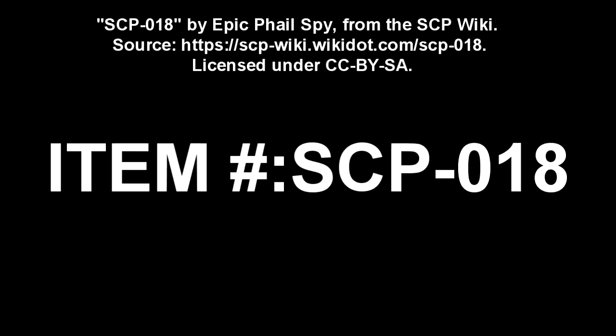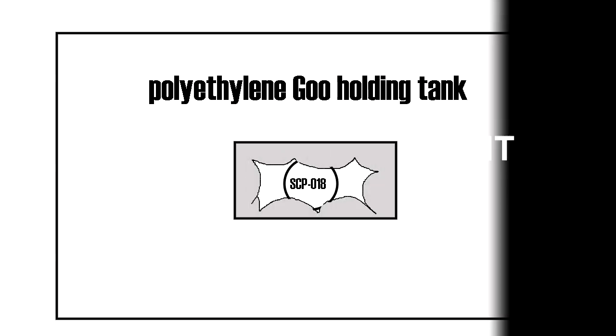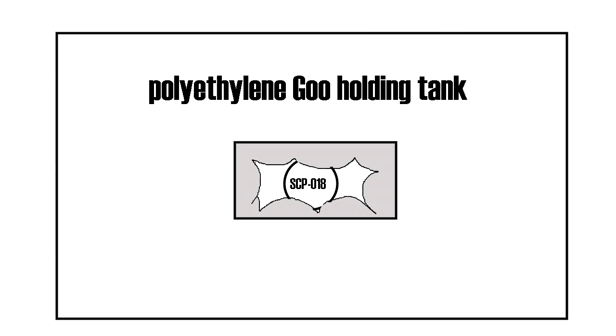SCP-018. Item Number: SCP-018. Object Class: Euclid. Special Containment Procedures: SCP-018 is to be contained in a specialty metal restraint inside of a 1m x 1m x 1m sealed box, lined with heavy synthetic padding. The sealed box is then submerged in the center of a 10m x 10m x 10m polyethylene holding tank.